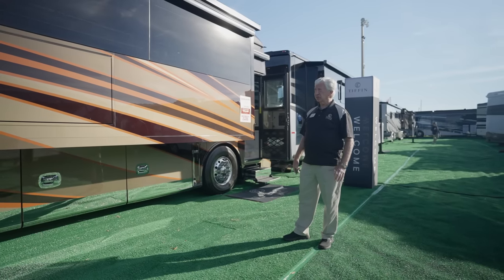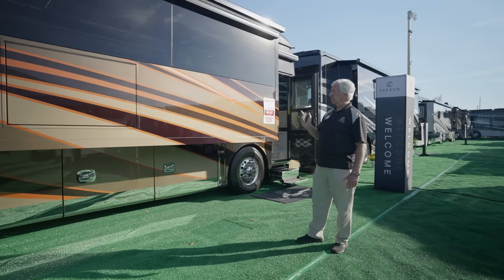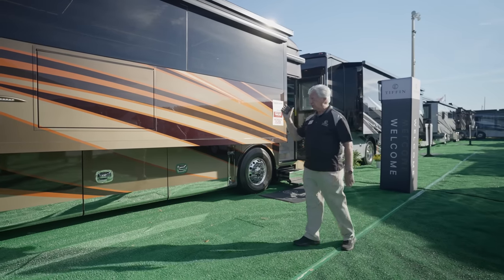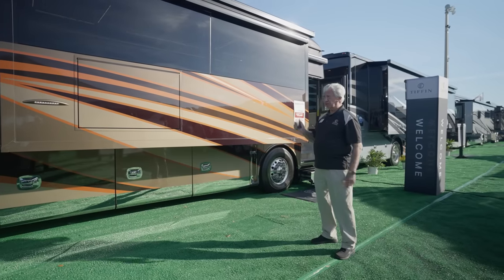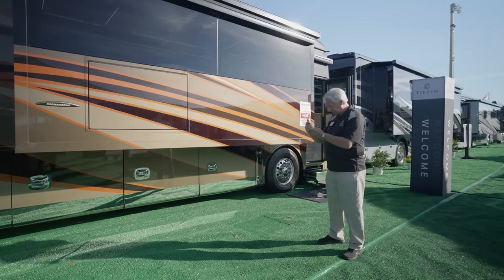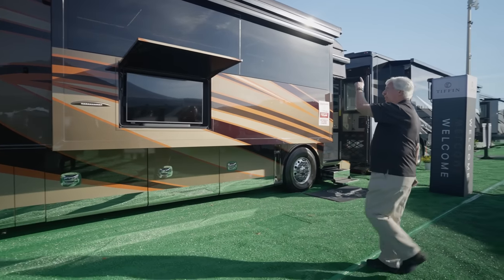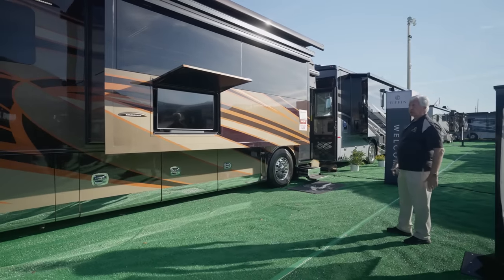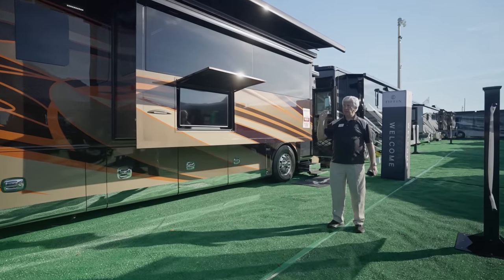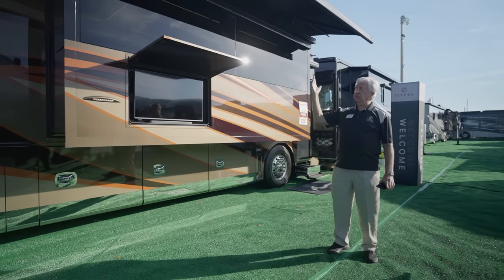Another standard feature on this Zephyr is Girard awnings — not only the roof-integrated awnings, but also window awnings that extend out about four feet. Here's the remote for the big awnings. If you set the remote to zero, everything included will open at one time. By pushing out, the TV door opens, the front integrated awning, and the rear awning all open simultaneously. As you can see, it extends a long, long ways.